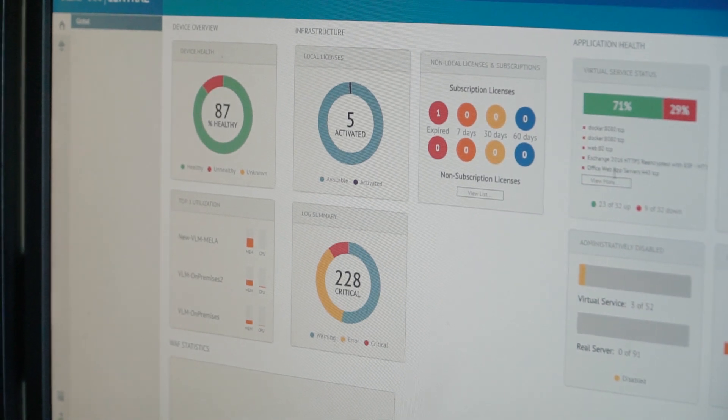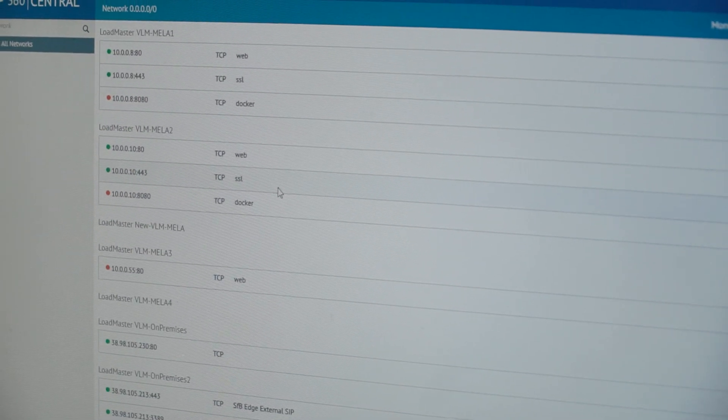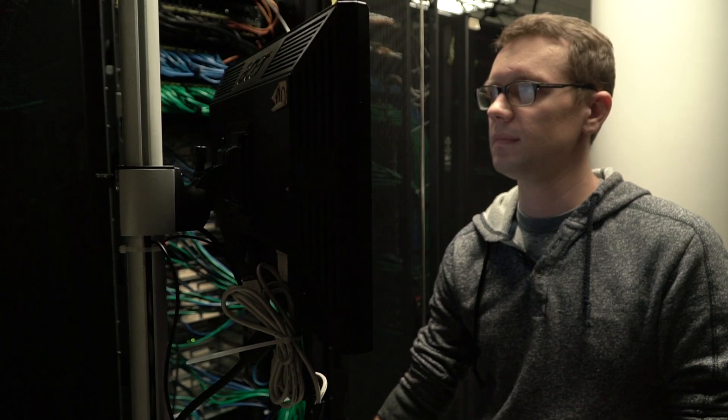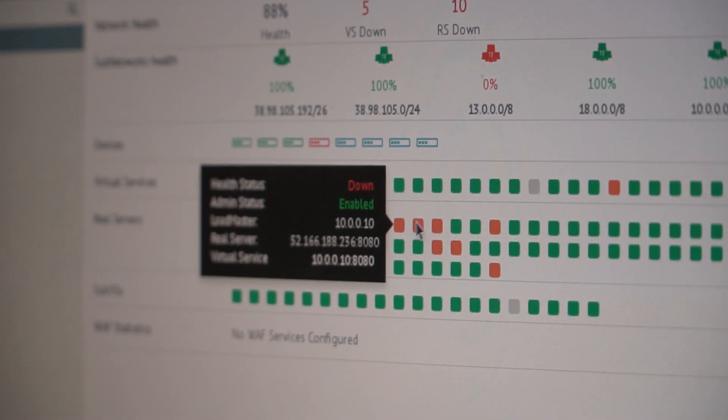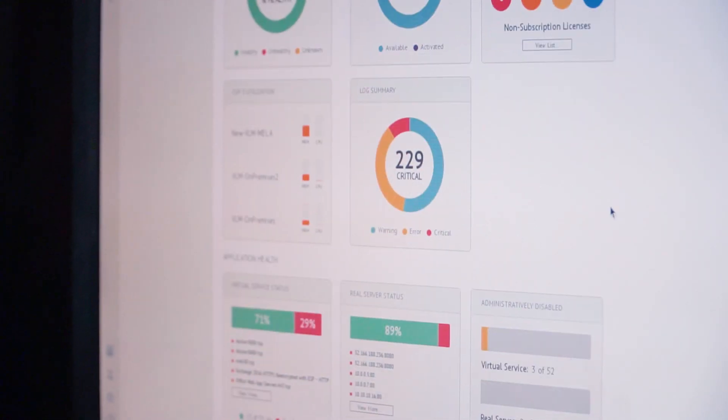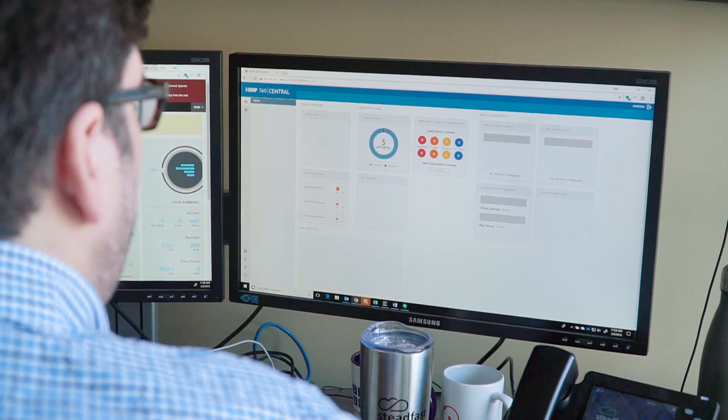We chose Kemp because of the flexibility. The metered licensing is very, very important for us. We could spin up the amount of boxes we wanted — we only pay per usage. With metered, a customer doesn't have to worry or care about how many instances or what capacity they need. It will simply automatically scale up or down based on what the needs of the business and of those workloads are.